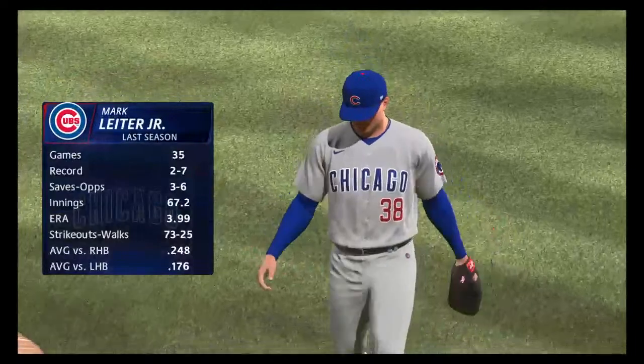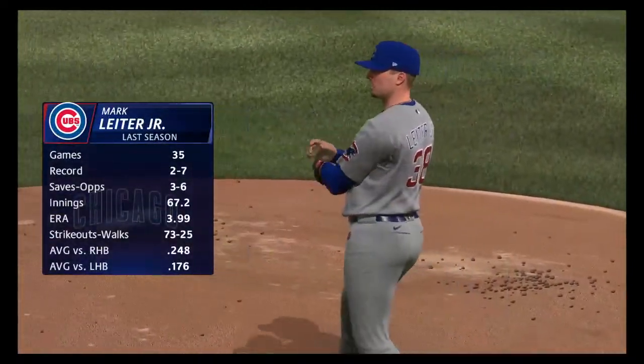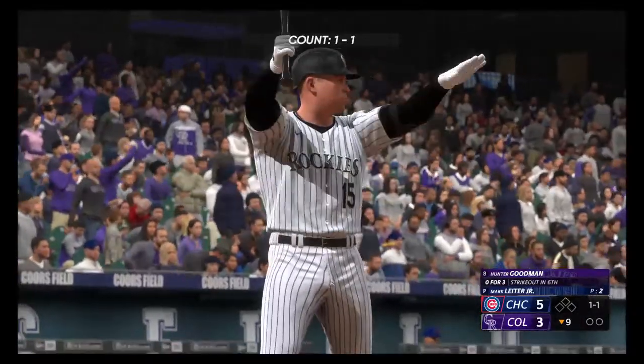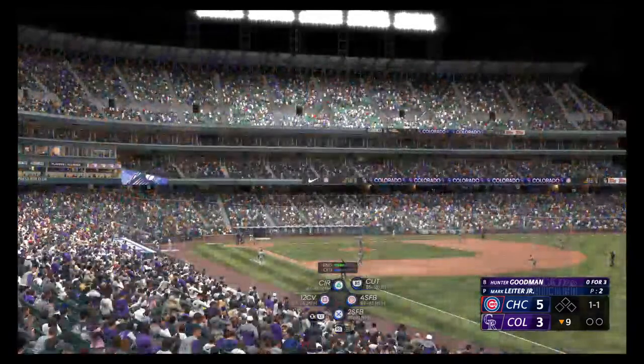They go with one of their more experienced arms in this spot — Mark Leiter Jr. I can't imagine any save is an easy one. You're holding a small lead on the scoreboard, and you know those hitters are going to give you the best at-bats they can. So it's always high stress. Let's see what he's got here to try and close it out.